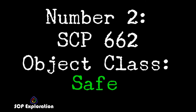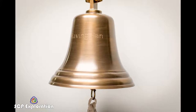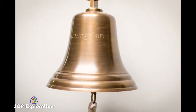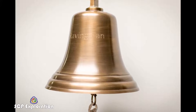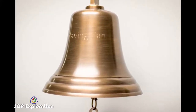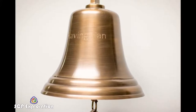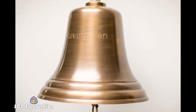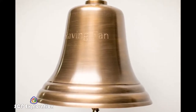SCP-662 is a small silver handbell, 4 centimeters tall, missing its ringer. Within the inside of the bell, an inscription has been etched into the silver, reading "Forever mine, SJW." The bell is susceptible to damage; however, given its safe nature, destruction has been deemed unnecessary.